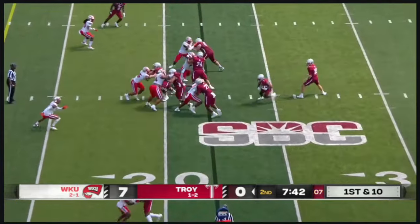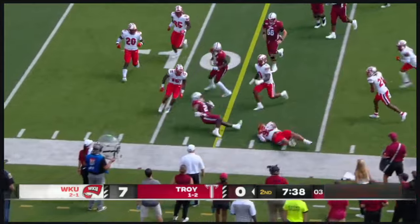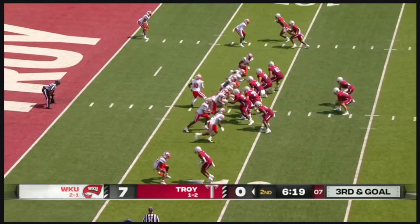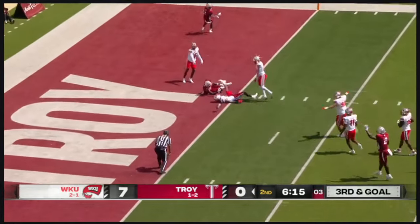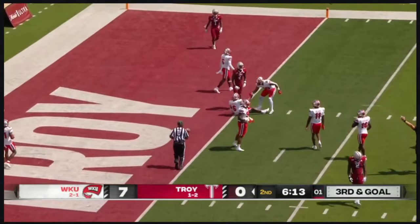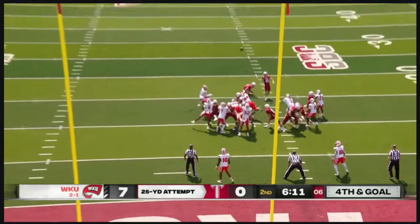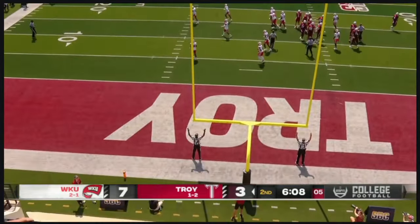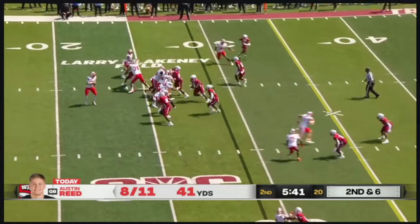Ball on the 22, first and ten. Vidal has some room on the outside, making guys look silly. Watson throws — did that hit the turf? Yes it did, incomplete. They were trying a 49-yarder against James Madison, four or five on the season. And he gets back to banging them through — it is good. So Troy is on, under six minutes to play here in this first half.